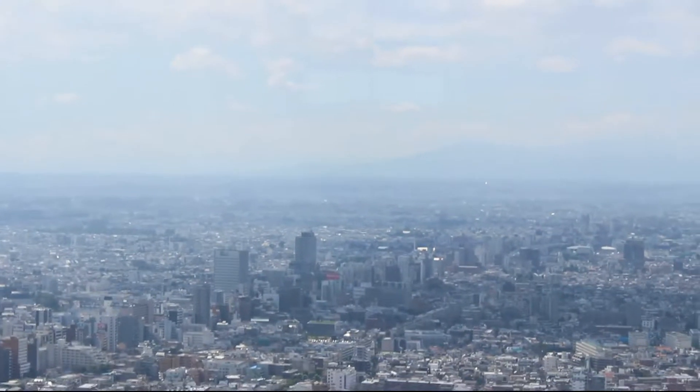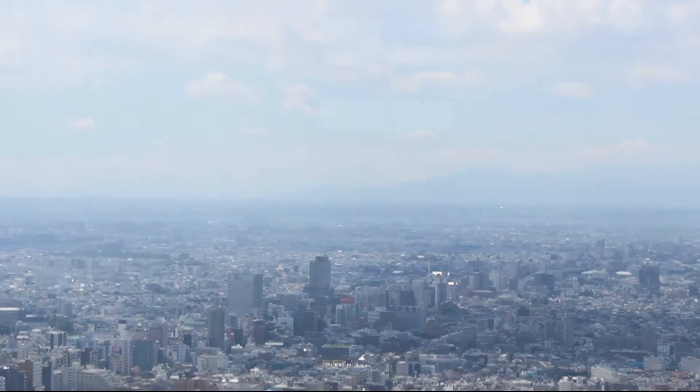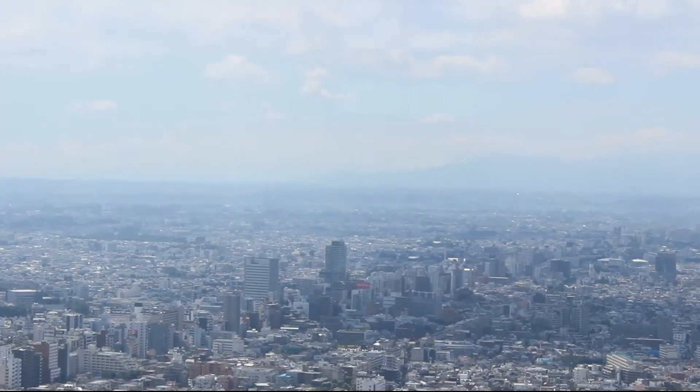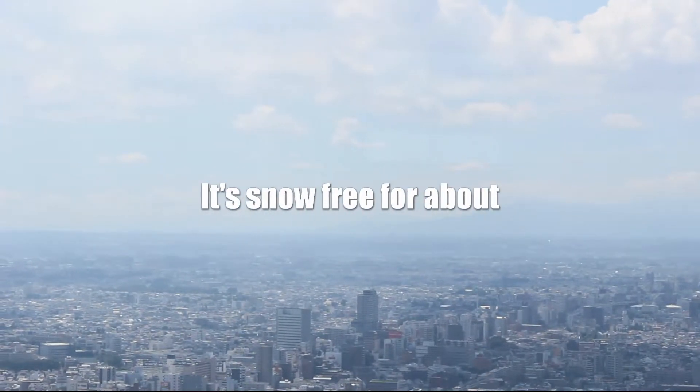This is looking out towards Mount Fuji, but it's quite hazy. According to the picture you should be able to see a snow-topped mountain behind that — maybe not in summer, I don't know, I'll look into it.